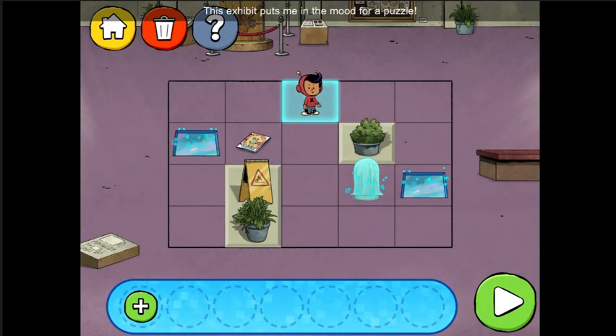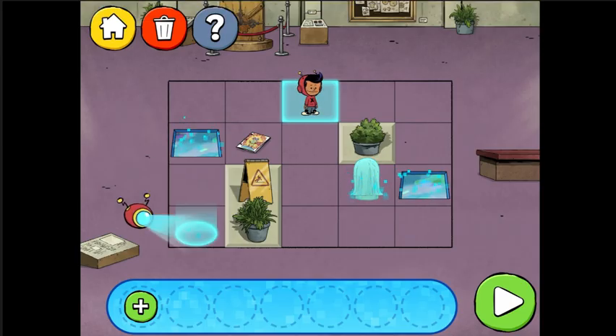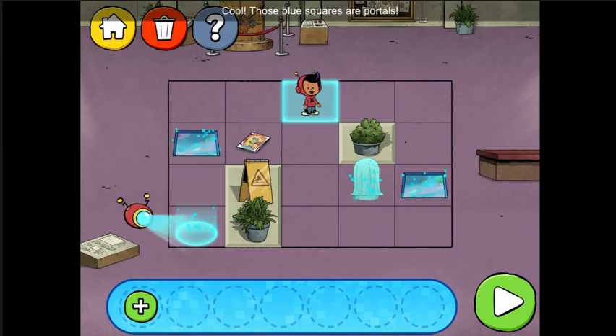This exhibit puts me in the mood for a puzzle. Cool! Those blue squares are portals! When I go in one, I'll come out the other.